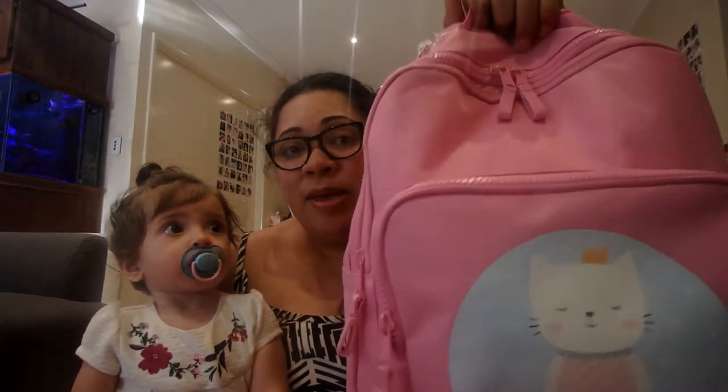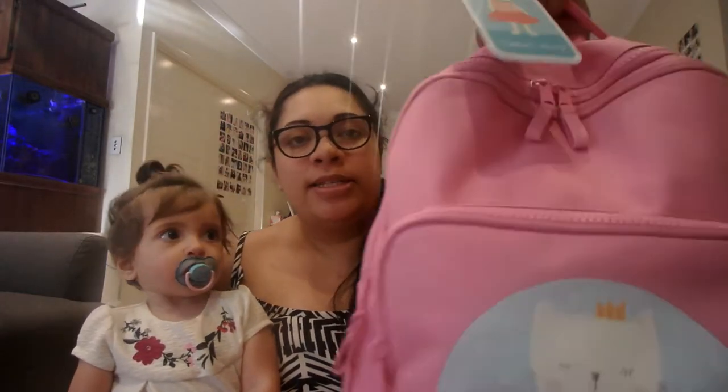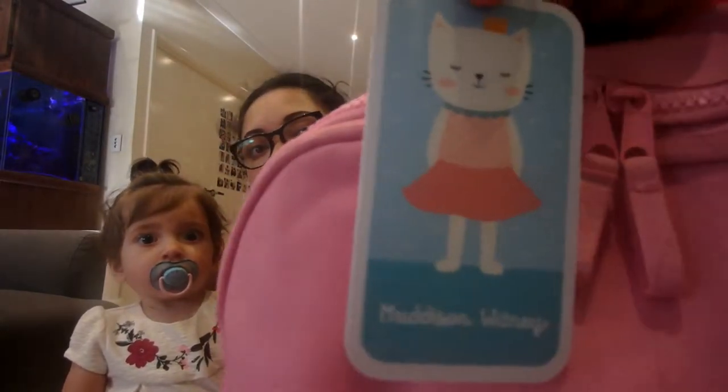This is Madison's daycare bag. It is pink, it is a triple pocket bag, it has Madison and a little cat on the front. This bag is from Bright Stars. I also have the matching bag tag which has her full name — Madison Whitney. It's pretty big, really sturdy, really good quality.